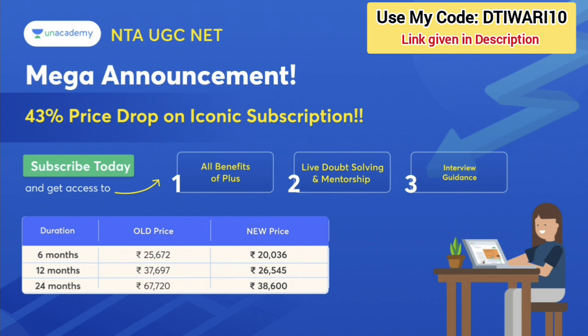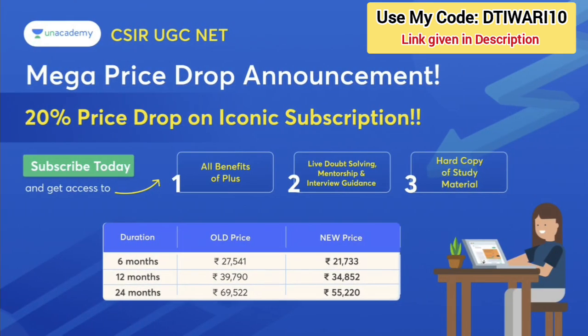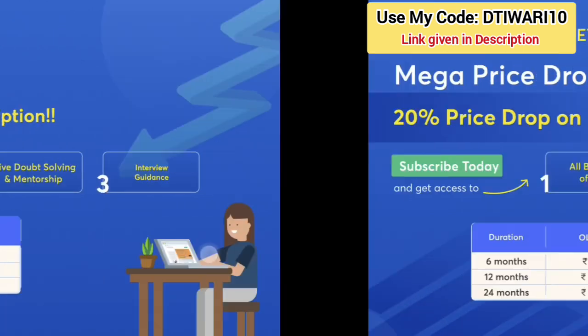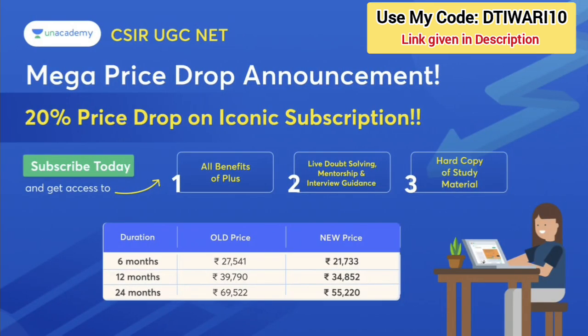For the 6-month plan, you can buy at 20,000 or 36,000. A lot of people in Academy class have already selected this. If you want to buy a subscription, our promo code is DTE URE10. The links for both NTE UGC Net and CSIR UGC Net are in the description.